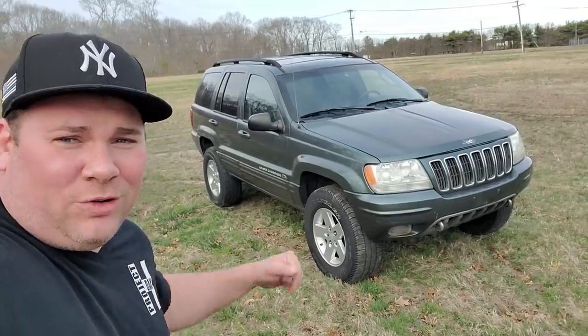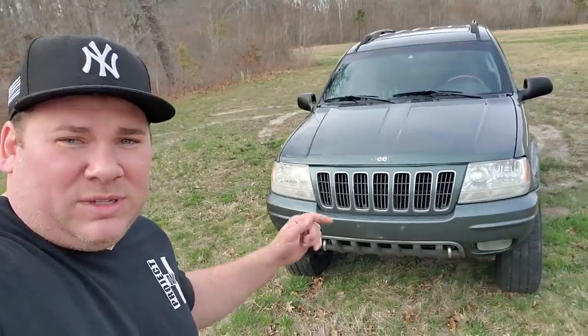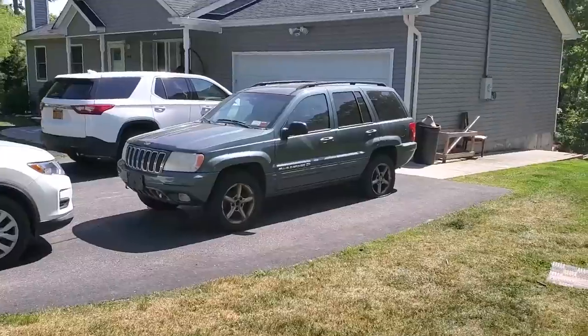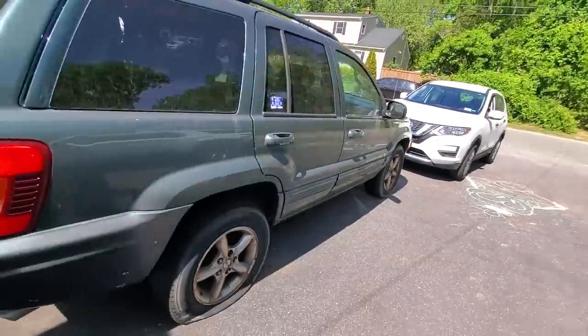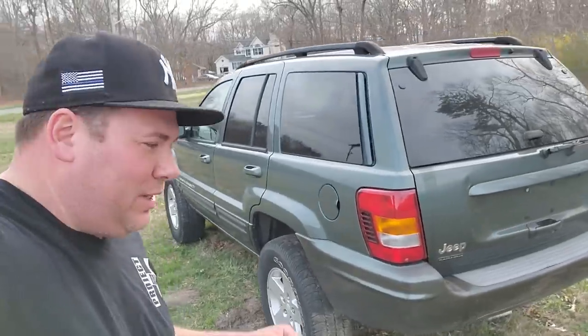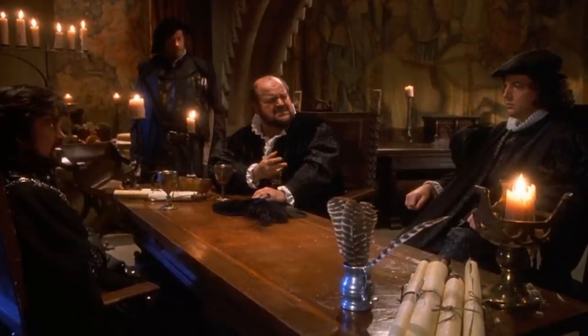This is my 2002 Jeep Grand Cherokee Overland — the Green Hornet. I got this last year, almost about a year ago. This thing was sitting in my neighbor's driveway with no plates, flat tires, looking pretty crusty. I thought it needed some love, so I went over to speak to my neighbor and make him an offer.